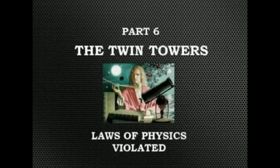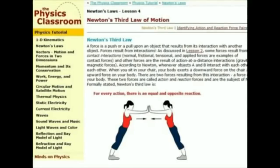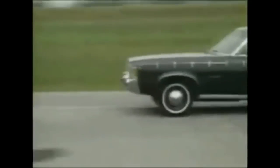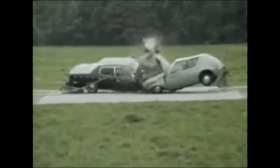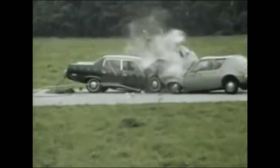It could be suggested that NIST never explained the collapses by gravity alone because it would be impossible to do so without violating at least two of the most fundamental laws of physics. One is Newton's third law of motion, which states that for every action there is an equal and opposite reaction. This means that two opposing forces will neutralize each other. In a head-on collision, the two cars absorb each other's kinetic energy and transform it into physical deformation or damage. After that, the system comes to a rest, as there is no more energy to be dissipated.